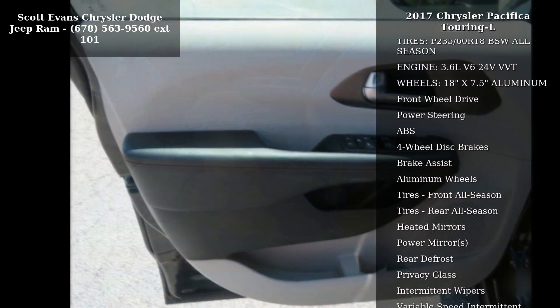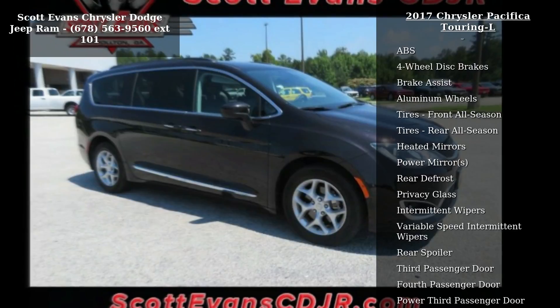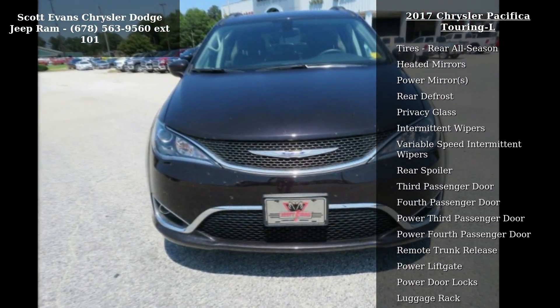Dark Cordovan Pearl Coat. Second and Third Row Window Shades. Tire and Wheel Group included: Wheels 18-Inch X 7.5 Inches Aluminum, Touring Suspension, Nexen Brand Tires.